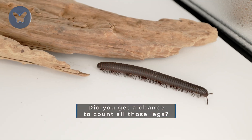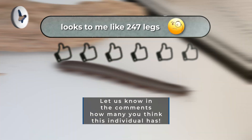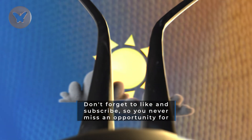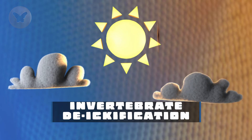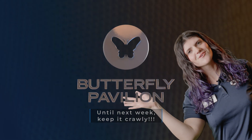Did you get a chance to count all those legs? Let us know in the comments how many you think this individual has. Don't forget to like and subscribe so you never miss an opportunity for invertebrate de-ichification from Butterfly Pavilion. Until next week, keep it crawly!